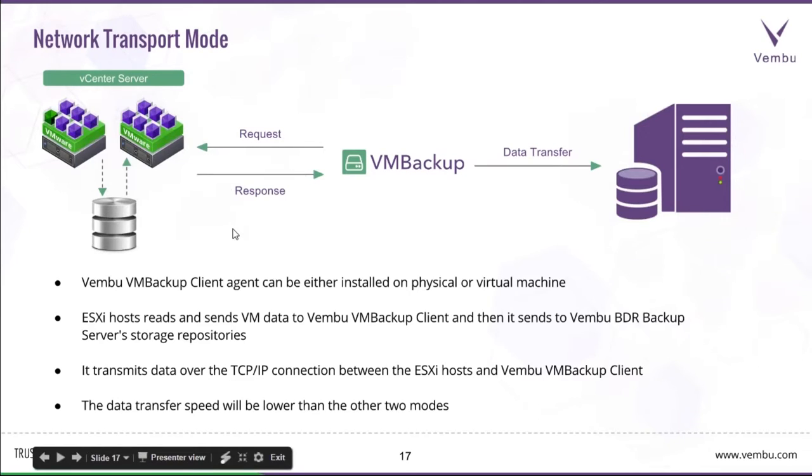The Network mode is a legacy transport mode where the VM Backup client agent can be installed inside a virtual machine, a physical machine, or anywhere within the network. It uses a TCP/IP connection for reading information from the ESXi host and sends the data to the Wemboo BDR Server. Data transfer speed is a bit slower compared to the other two modes, since it is a legacy method of backing up VMs from VMware to the BDR Server.